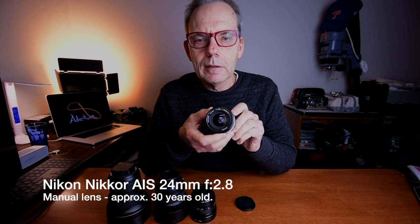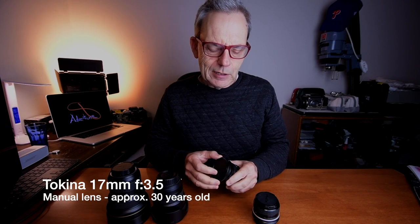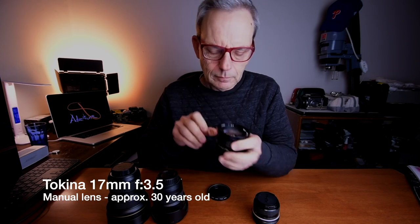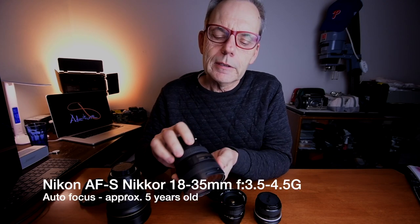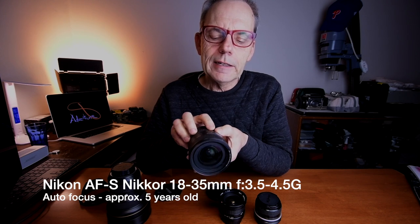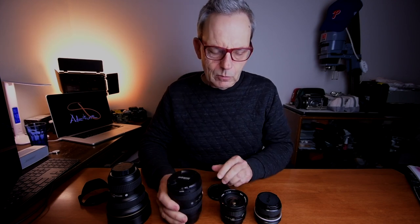I've got four lenses that I'd like to try out and they all have their pros and cons. Starting from the smallest one, this is a 24mm f2.8 — I bought this one probably about 30 years ago and it's been a great lens. I've also got the Tokina 17mm f3.5, and then a more modern lens: the Nikon AF-S 18-35mm f3.5-4.5.